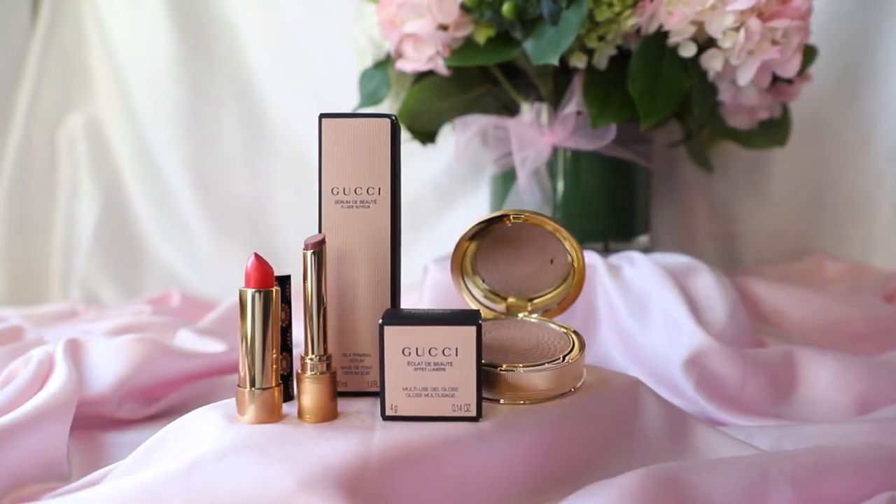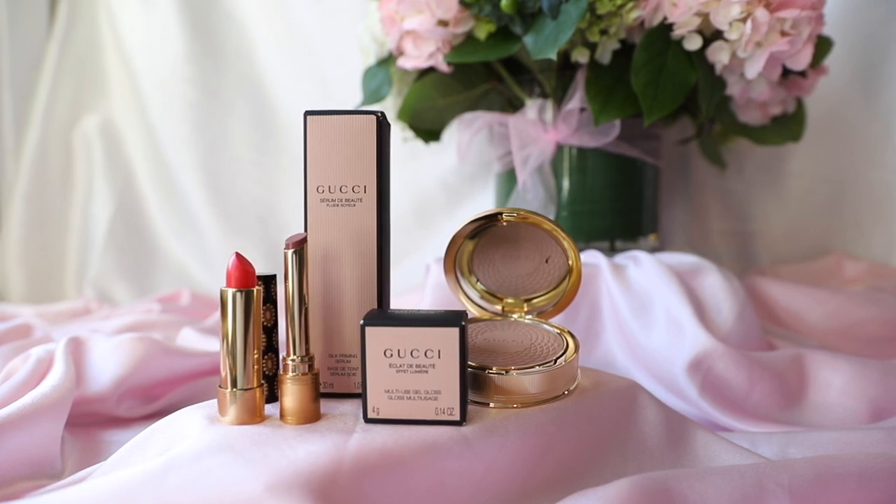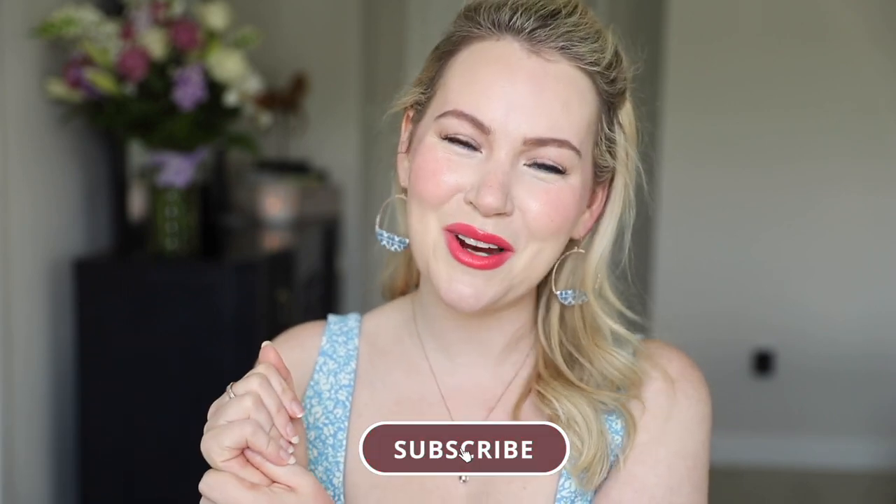Today we are getting very bougie with a full face of Gucci. I enjoyed the Gucci foundation so much that I ended up buying two Gucci belts. How those two things are related I still am not sure, but in my mind at 2am online shopping it made sense. I decided I wanted to try the rest of their line, and I really love how this look turned out. If your makeup routine is your favorite ritual, be sure to hit that subscribe button because I am here three times a week sharing my beauty habits with you. Let's dive in.